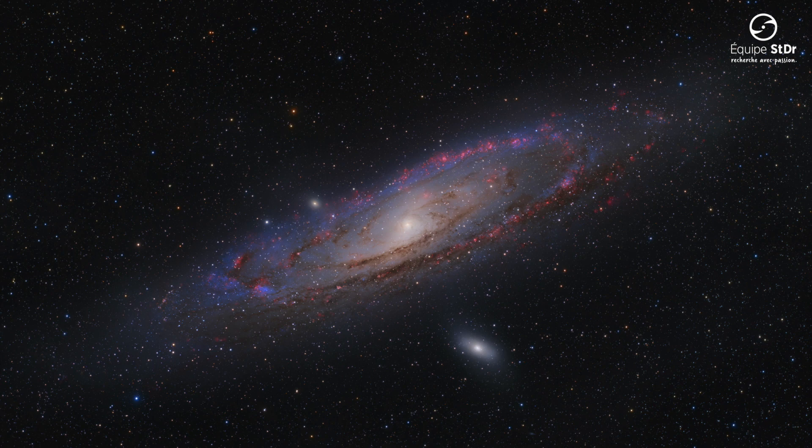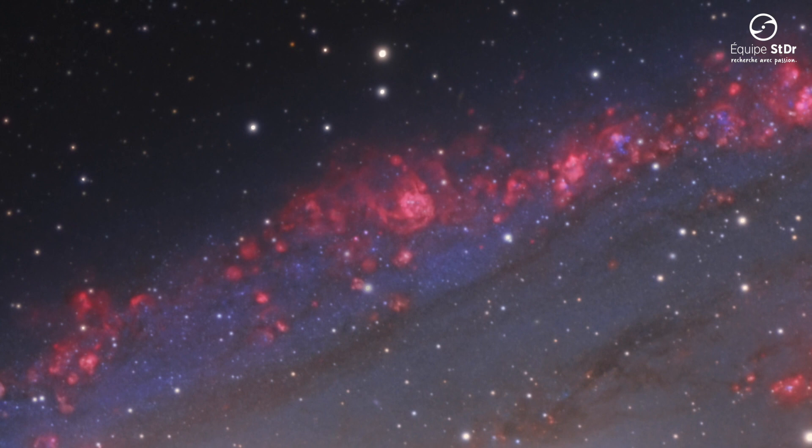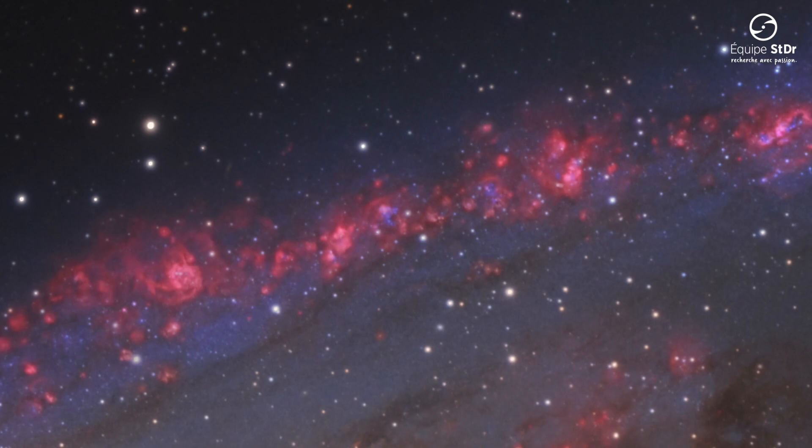This revealed the HII regions and the star-forming regions in the galaxy's spiral arms. Like a string of pearls, the red nebulae of ionised hydrogen line up one after the other. Each of these nebulae, dozens to hundreds of light-years in diameter, are the birthplace of new young stars.